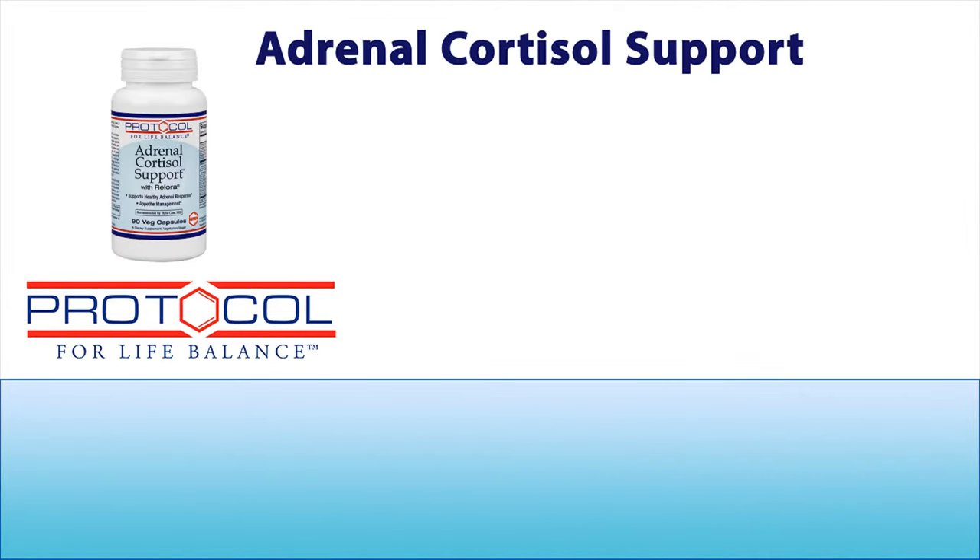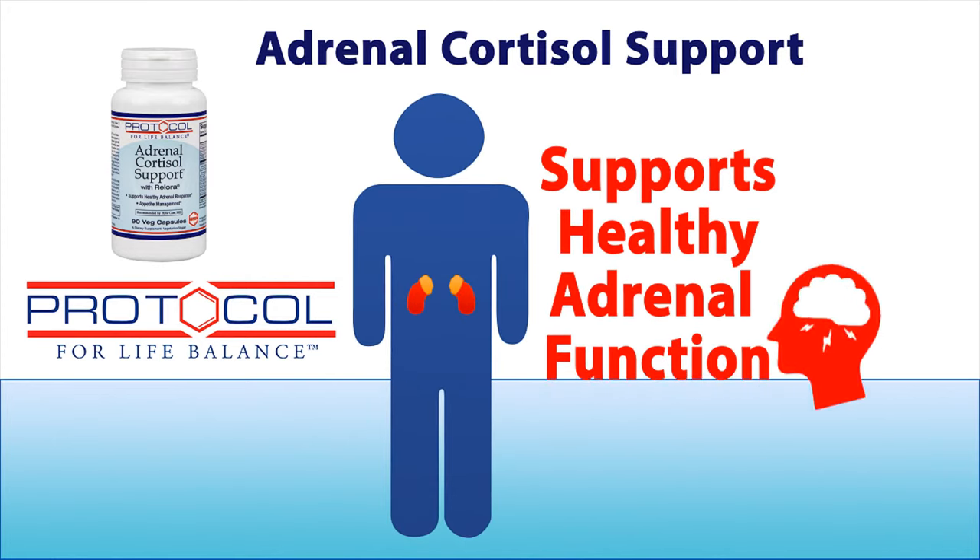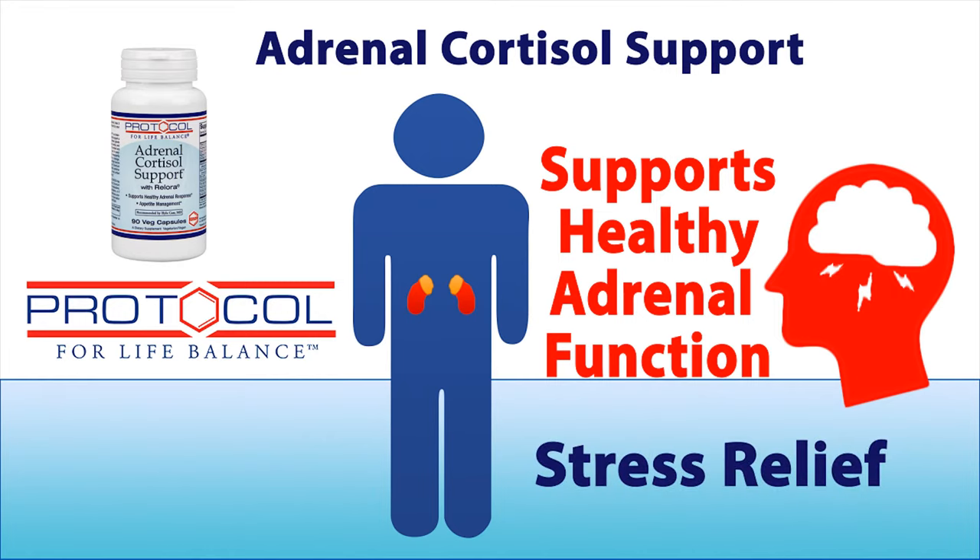Adrenal Cortisol Support. This product is formulated with nutrients and traditional herbs in support of healthy adrenal function, stress relief, and the maintenance of healthy cortisol levels.